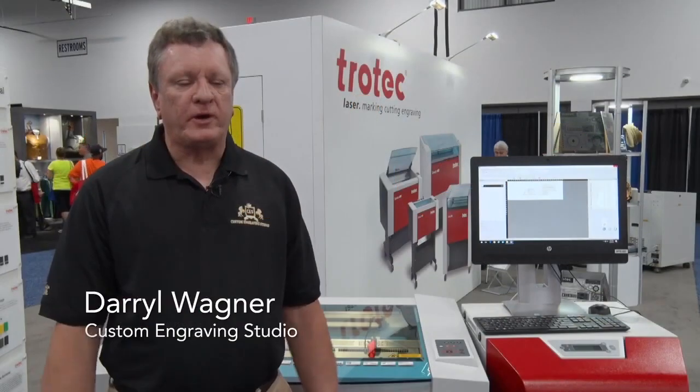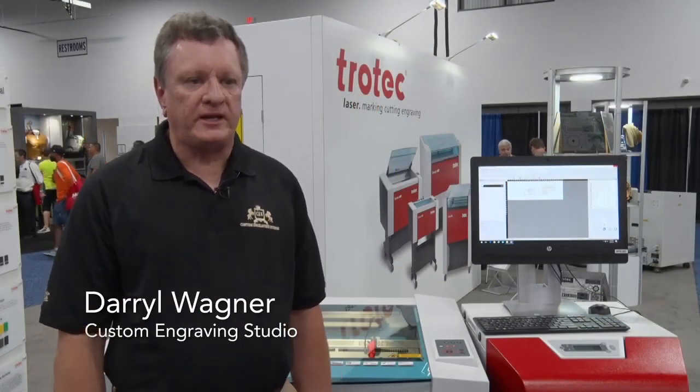My name is Darrell Wagner. I'm owner of Custom Engraving Studio LLC, located in Dover, Pennsylvania. We service the awards, trophies, personalized gifts, and promotional products industries.